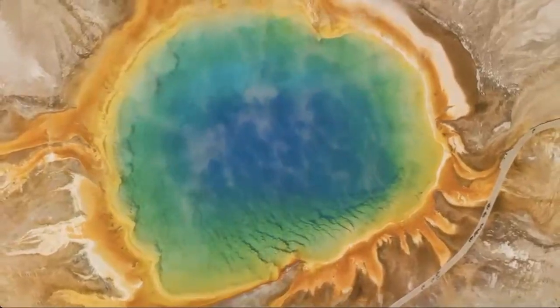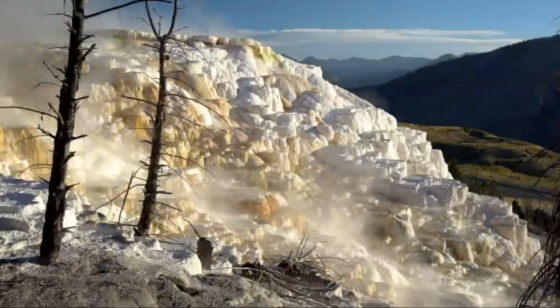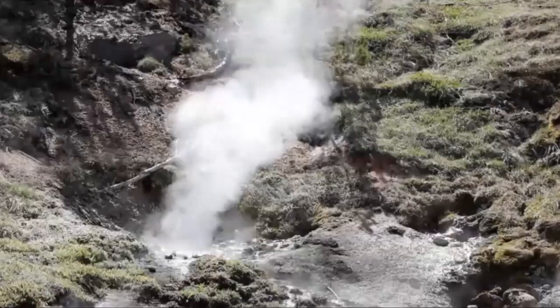But in order to get all of these different thermal features, the volcano is important because it provides the heat for the water. We have geysers and hot springs. This is a different kind of hot spring known as the travertine terrace. We have fumaroles, and my personal favorite, mud pots.